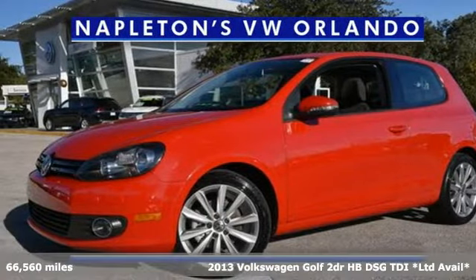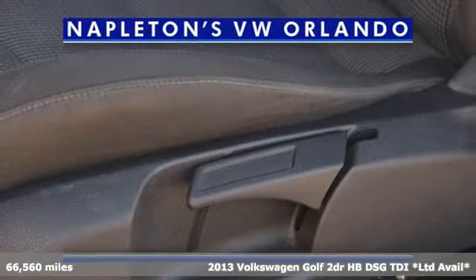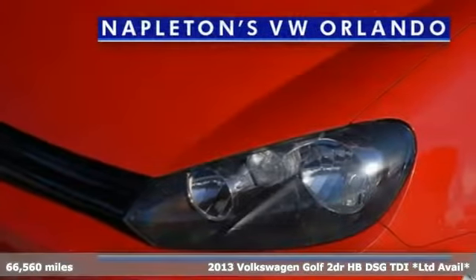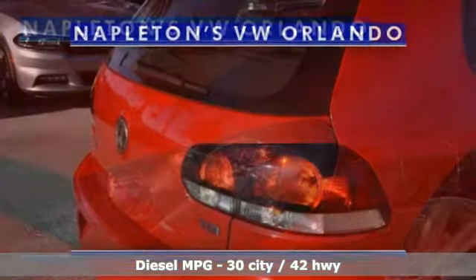It's a 2013 Volkswagen Golf. German designed and engineered, the Golf goes out of its way to surround you with luxuries not usually found in a hatchback. It's equipped for all your driving needs and wants.